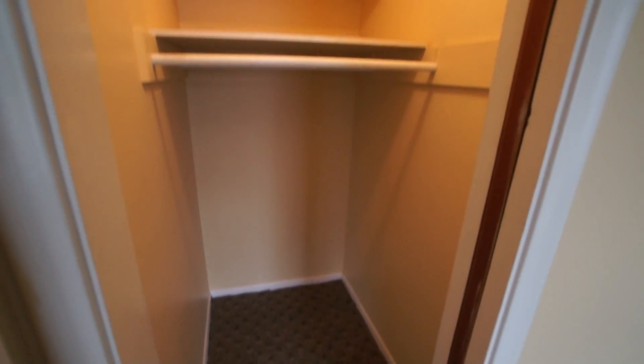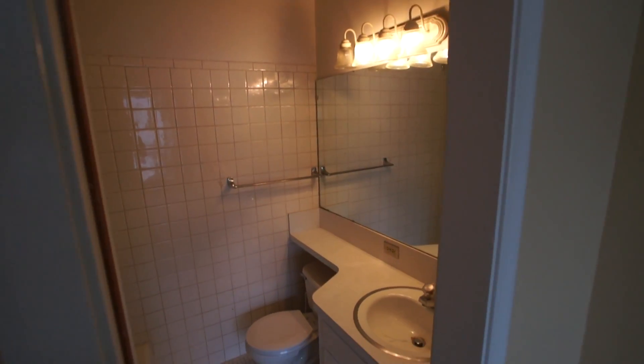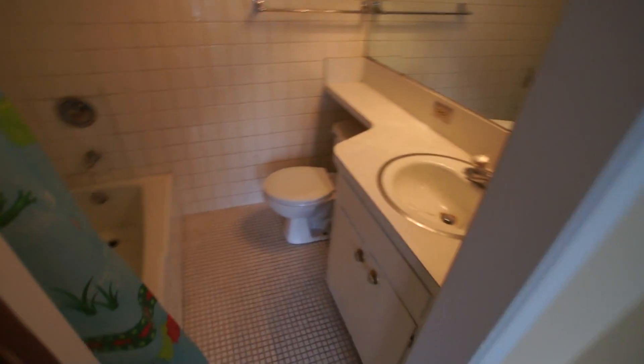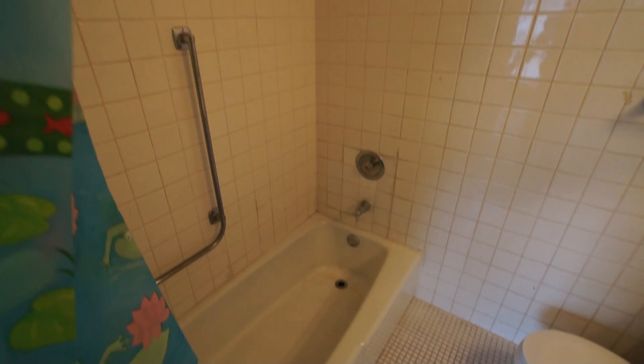Here's our closet and our full bath with original tile, a nice large mirror, plenty of nice light, and a full tub.